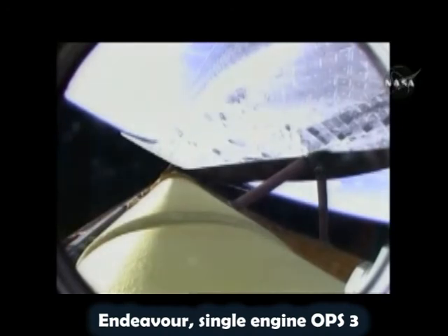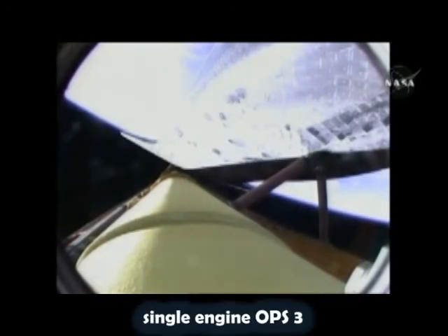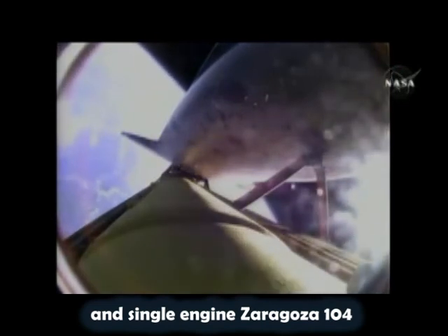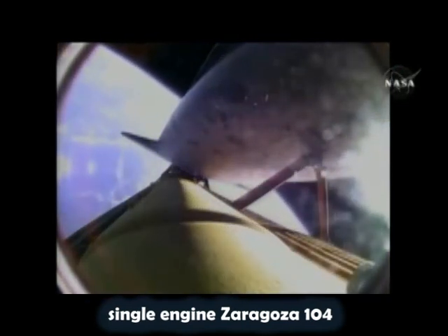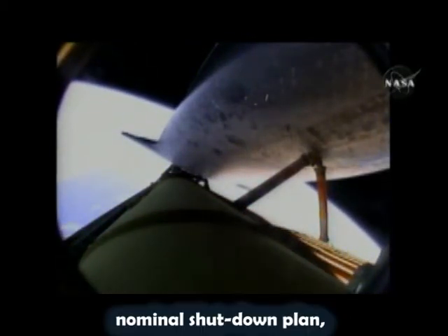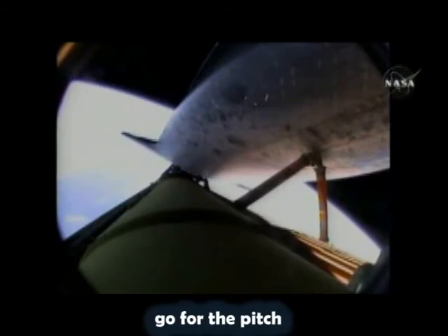Endeavour, single engine ops 3. Single engine ops 3. Endeavour, press to ATO. Press to ATO. And single engine Zaragoza 104. Single engine Zaragoza 104. Nominal shutdown plan. Go for the plus X, go for the pitch. Copy, nominal shutdown, go plus X, go pitch.